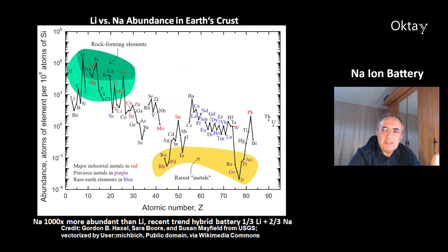This is one big advantage of the element sodium compared to lithium — this is the abundance of the chemical elements in Earth's crust. Sodium is 1000 times more abundant than lithium, and the y-axis is logarithmic. And there's a recent trend: you can combine these two chemistries. You could make a hybrid battery from one-third lithium ion batteries and two-thirds sodium ion batteries.